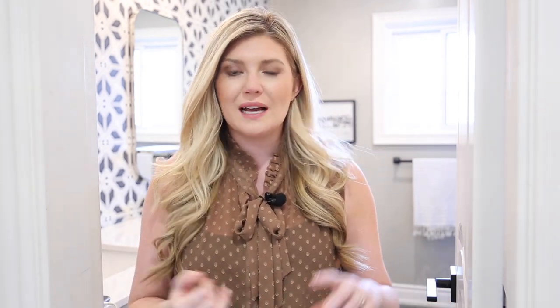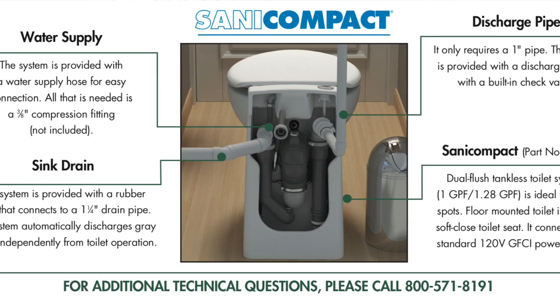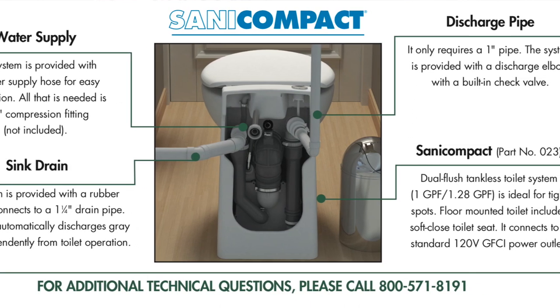Some of the key benefits of the Sani Flo Sani Compact are that it has a macerating blade made of stainless steel, so it will not need repair or replacement over time. It is self-vented and it has a motor.